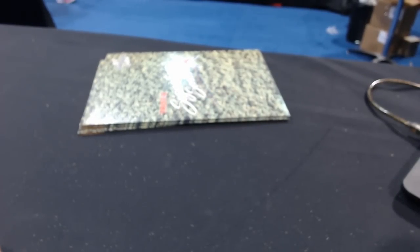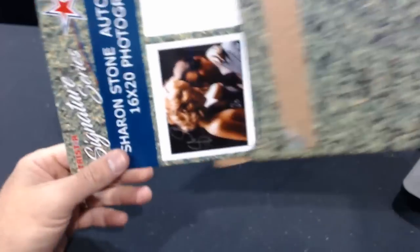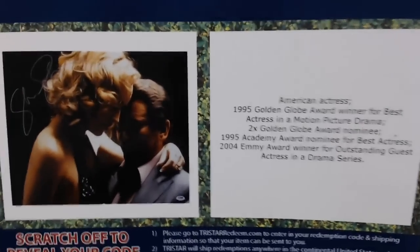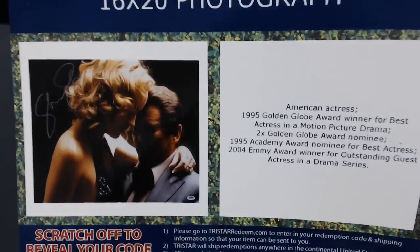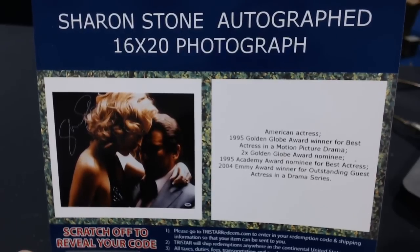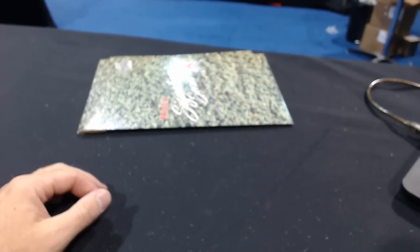Brian at number eight — Sharon Stone autograph, 16 by 20. Is that Goodfellas? No — Casino! Looks like Joe Pesci in there with her. That's a photo from Casino. PSA DNA certified. Sharon Stone autograph, 16 by 20.